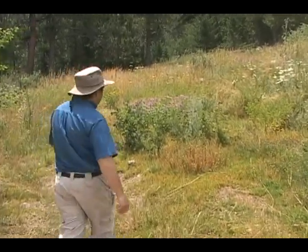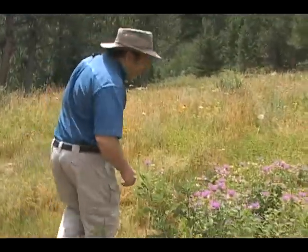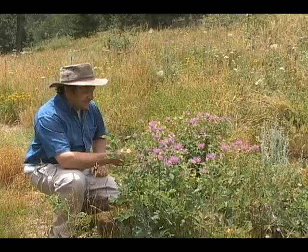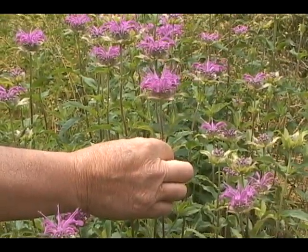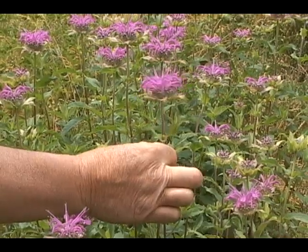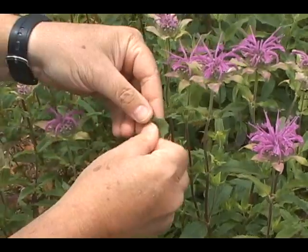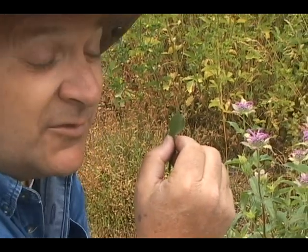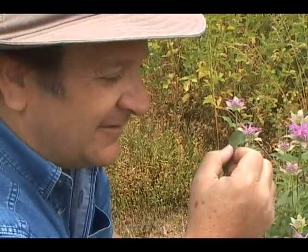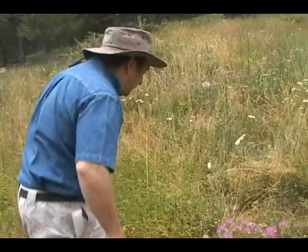This first one over here is horse mint and that's one of my favorites. There's nothing prettier than this horse mint when it comes up. You can tell it's a mint because it's got a square stem and pairs of opposed leaves. If you take one of the leaves and rub it a little bit and smell it, it smells very minty. But you can also tell why they don't make a tea out of it because it has a very bitter aftertaste.